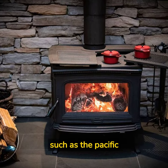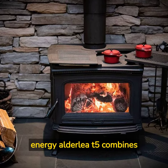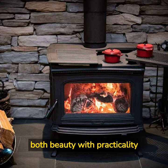Concealed cooktop wood stoves, such as the Pacific Energy Alderly T5, combine both beauty with practicality.